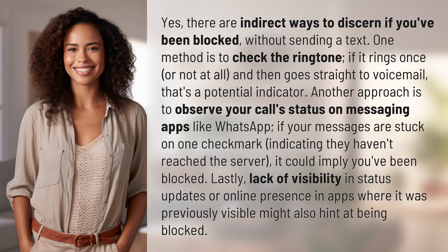Another approach is to observe your call status on messaging apps like WhatsApp. If your messages are stuck on one checkmark, indicating they haven't reached the server, it could imply you've been blocked. Lastly, lack of visibility in status updates or online presence in apps where it was previously visible might also hint at being blocked.